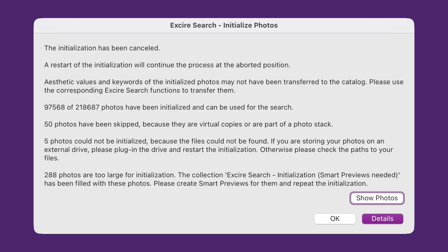During that initialization, Exire Search uses AI to analyze all of your photographs, to index them, and to enable search tools. In all, there are seven different search methods built into the app: search by example photo, search by external sample photo, search by keyword, faces, people, aesthetics, and text prompt.